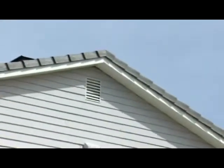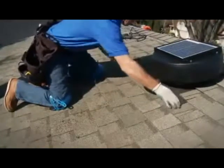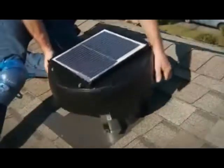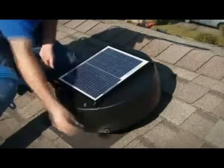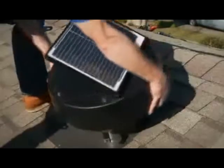The solar attic fan — the benefit to it is that you don't have to have an electrician come and wire the fan. Sometimes attics don't have any electricity available, which increases costs. Whereas a solar attic fan works during the day when it's sunny out, using free energy to spin the fan and suck the heat out of the house for free.